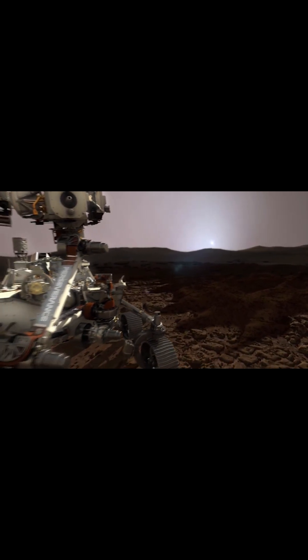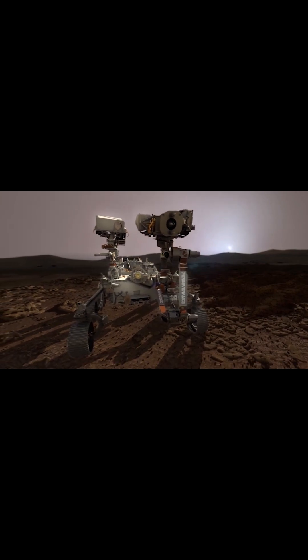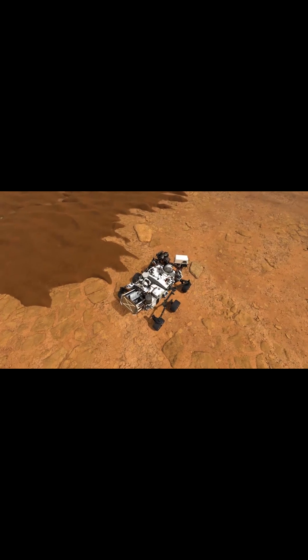The instrument produced six grams of oxygen per hour during each experimental run. This is roughly the rate of a typical tree on Earth.